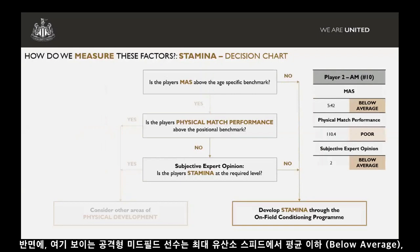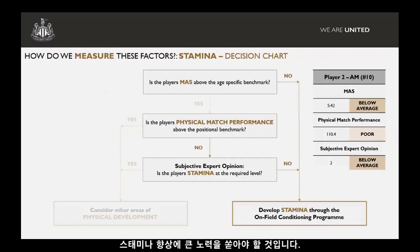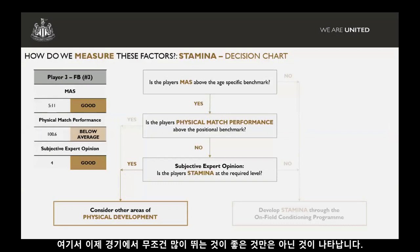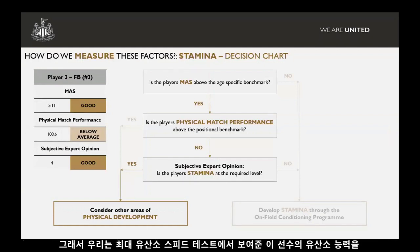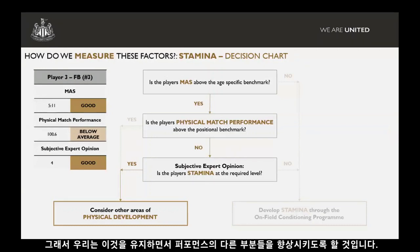Conversely, we might have an attacking midfielder who's below average in MASS, his match stats tell us he's poor for his position, and the coaches are also seeing that on the pitch — so we definitely want to try and develop stamina. Another example: a player has good maximum aerobic speed for a full-back. However, his match stats show below average distance. But our coaches actually rate him as good in terms of stamina on the pitch — they think he's doing what they want him to do. So we're happy he has the capacity from the MASS test, the coaches feel he's applying it in the game, and we maintain that and develop other areas.